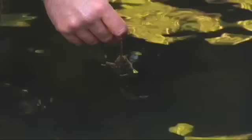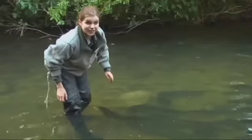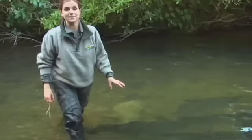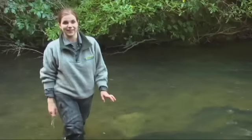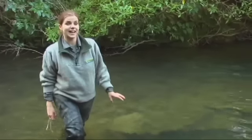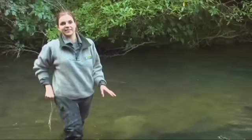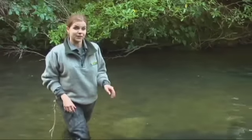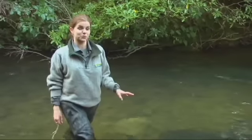He's blowing bubbles at us! Chris has got cold legs and has decided to go up and get dry, but I'm going to stay behind and see how many other eels I can spot. They really are an amazing ancient species, and next time you're passing a river or a creek, why don't you spare a thought for this incredible eel.